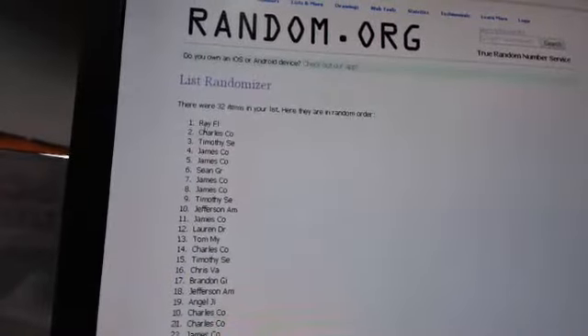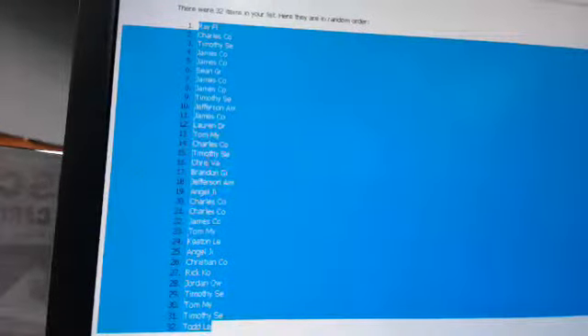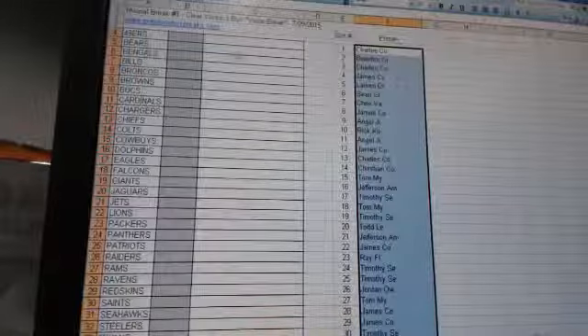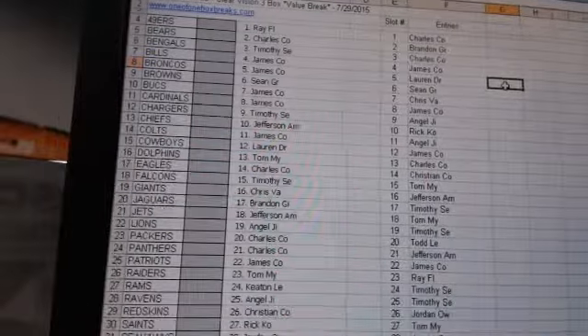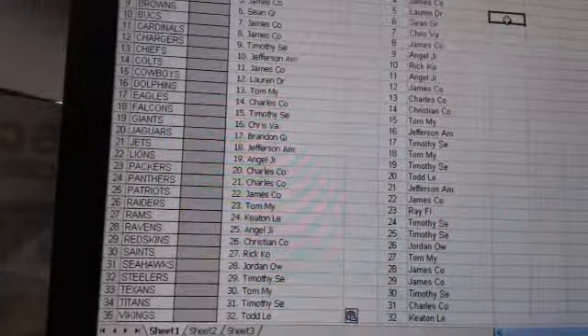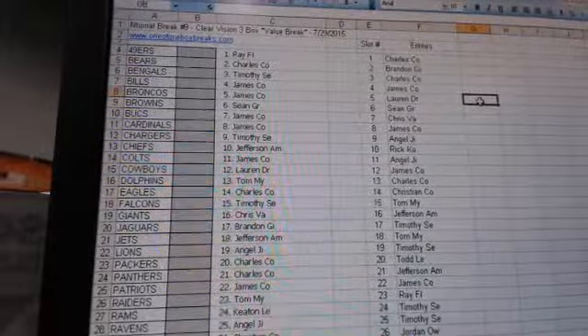All right, guys, I'm going to go ahead and copy on up, open up number nine, and paste you guys in. Here's your teams. I'll show you guys the sheet one more time before we get breaking — a quick snapshot of your teams right here. I'll print out the sheet and show it to you one more time before we go live.